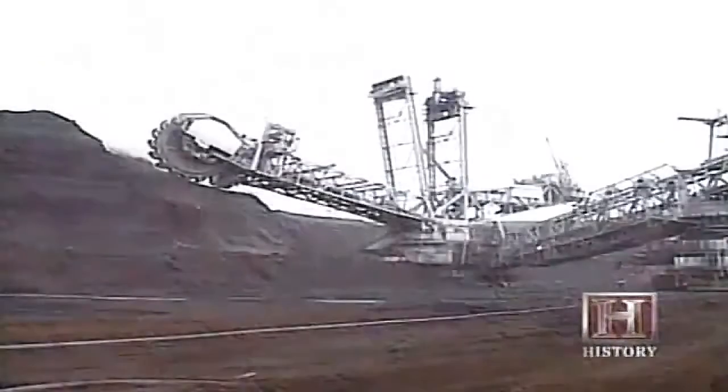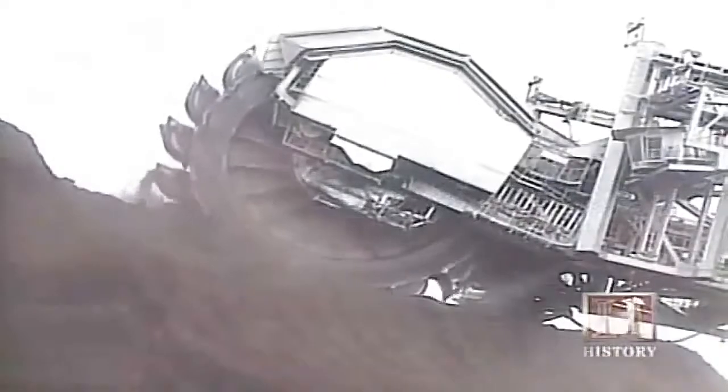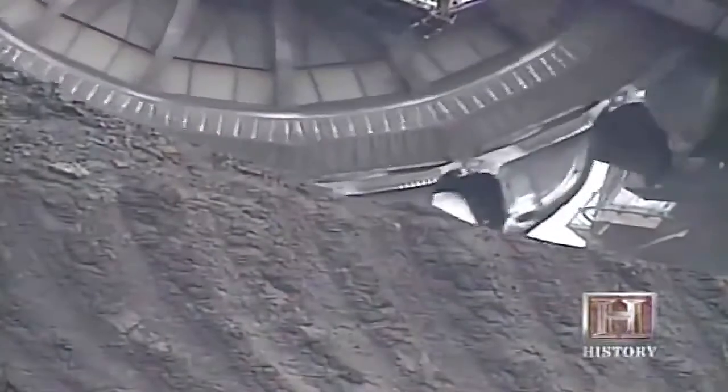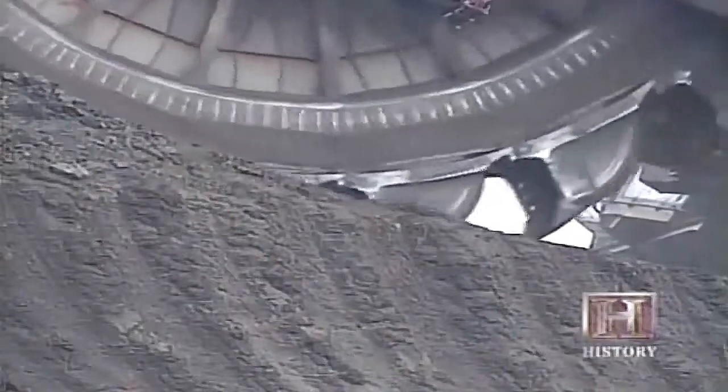Bucket wheel excavators, or BWEs, are used primarily to mine lignite, or brown coal. They work best in loose, sandy material. The digging wheel and its multi-buckets are not designed for digging through solid rock or glacier-type boulders — they need looser, more gravelly-type material to dig through efficiently.